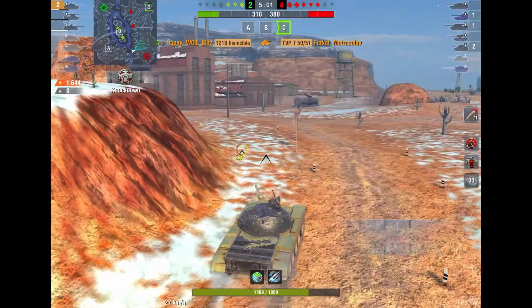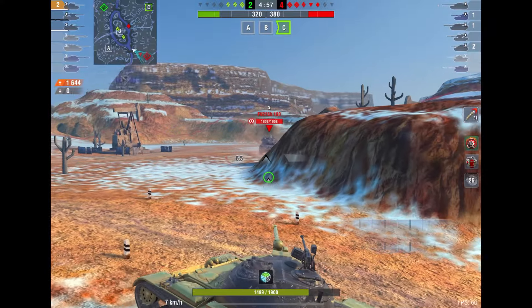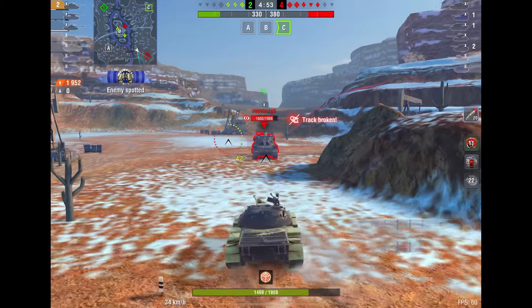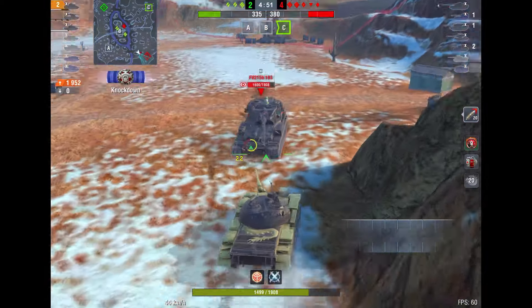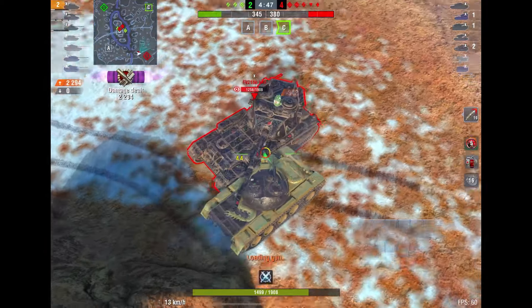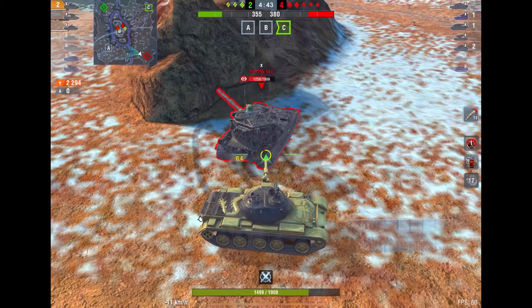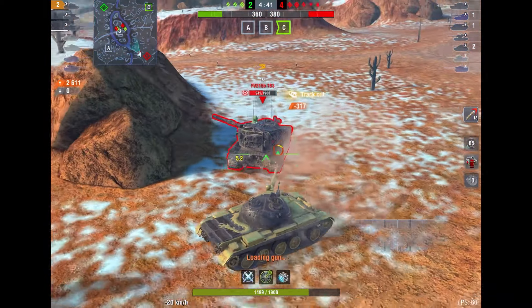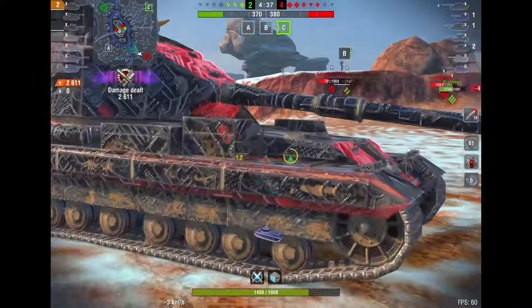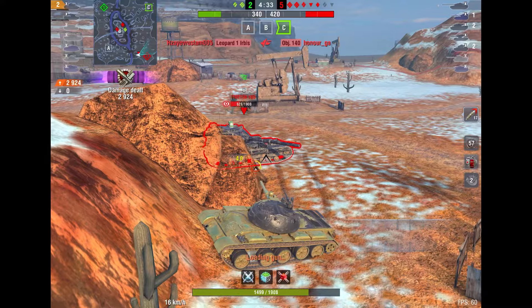When you look at this tank's gun, you can see that it's pretty okay. The DPM is pretty good, on the better side, but it's nothing exceptional like a Leopard, a KPZ, or an Object 140. When it comes to the damage, 350 — pretty good damage for a medium tank. And the weapon handling on top of it is also very nice. You have a very good gun with a pretty good aim time and dispersion rate.